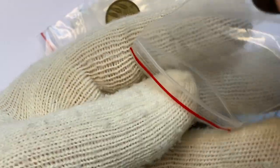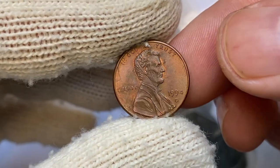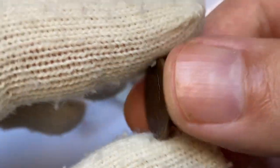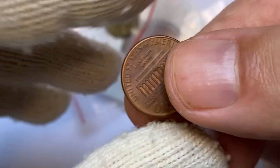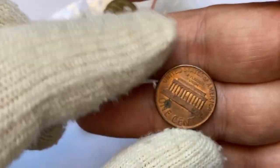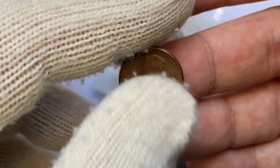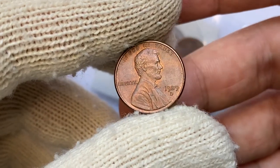I bought only two US coins this time, both circulated Lincoln cents: the first is a 1994-D, and the other is a 1989-D. These Denver-struck pennies are in extremely fine condition.